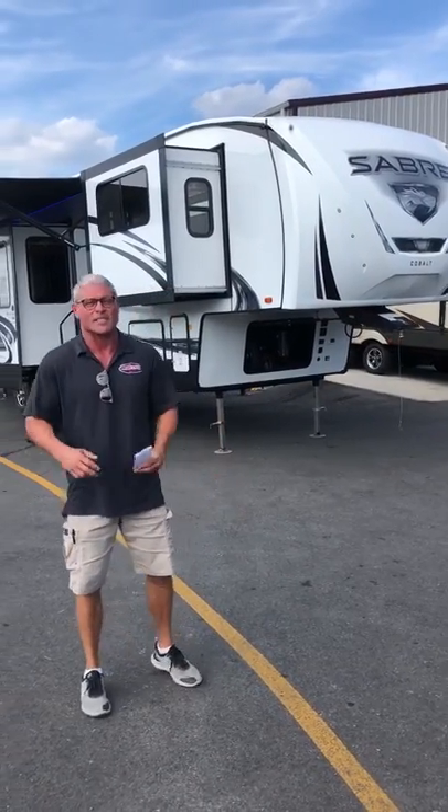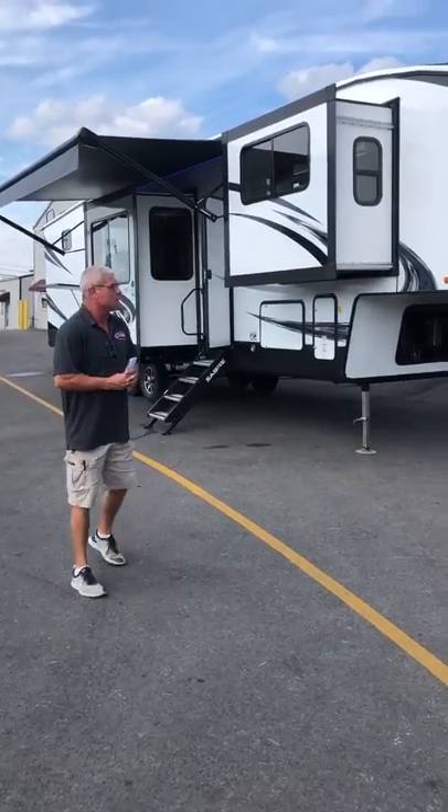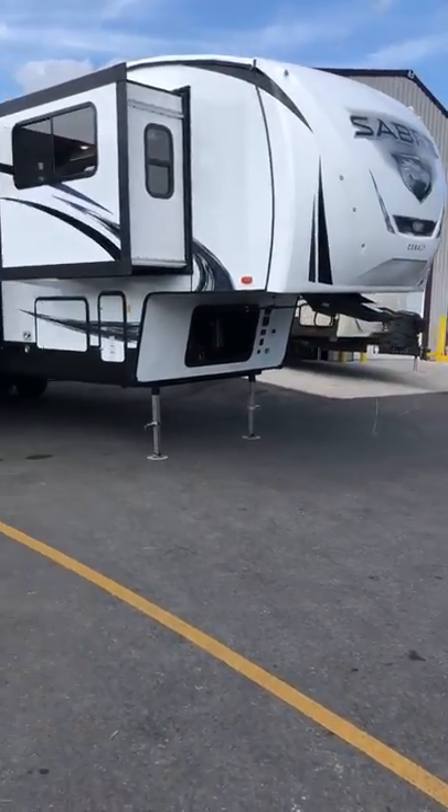Hello everybody, it's Tim Adams here at Tri-State RV in Anna, Illinois. We got the Sabre 37 FLH — nice unit. It has auto leveling on it.